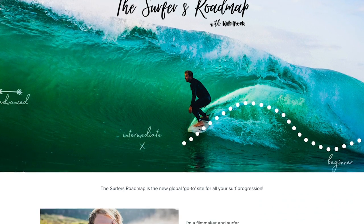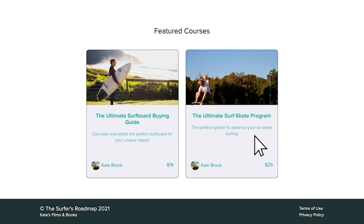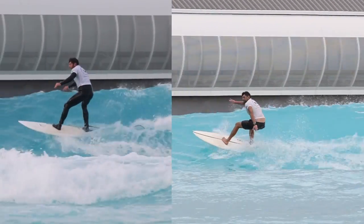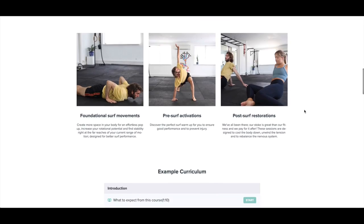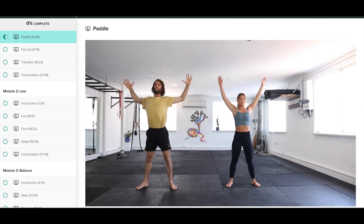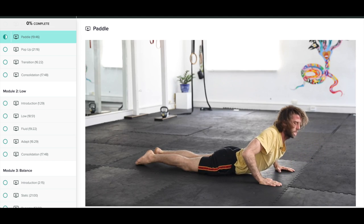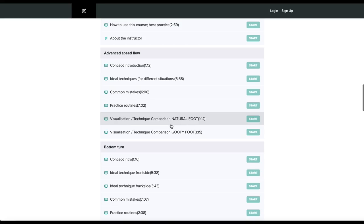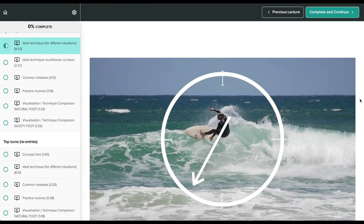This video is brought to you by my online surf school, The Surfers Roadmap. Whether it's taking your surfing rapidly from beginner to intermediate in one day, or joining us for surf flow movement sessions to increase your surf mobility, thesurfersroadmap.com is your go-to for all surf progression. Join over 6,000 students smashing their surfing goals via the link in the description below.